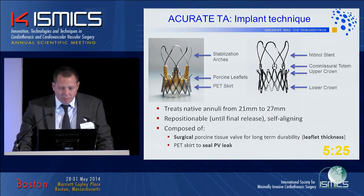For those not familiar with the Accurate, it's a self-expandable stent that houses a full root porcine valve. There are stabilization arches in the upper crown which allow for a quite unique two-step implantation technique. It is available in three different sizes, with the upper limit in regard to annular dimension being 27mm.